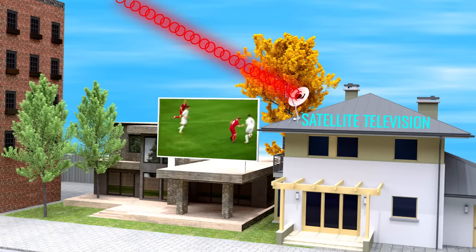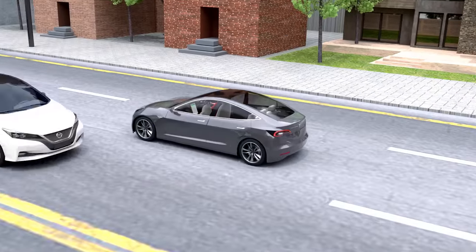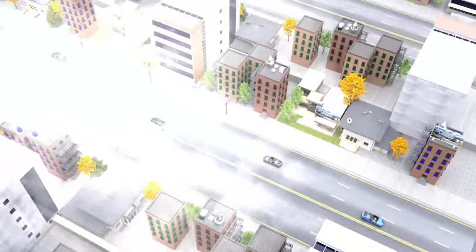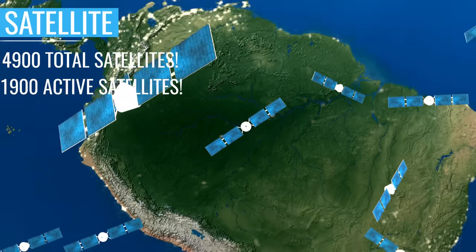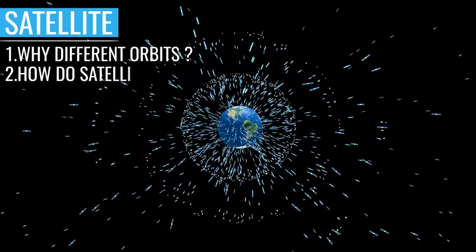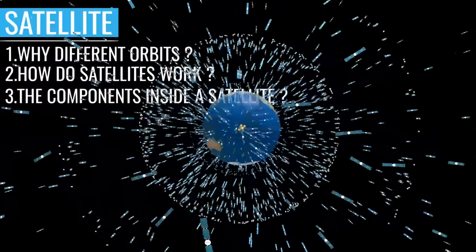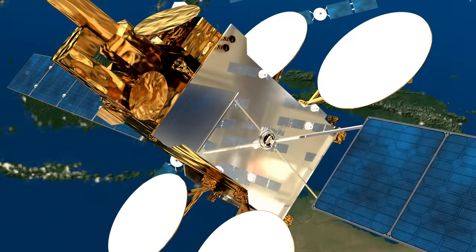We live our lives knowing that many satellites orbit our planet every day, and that they are helping us in several ways. You might be surprised to know that there are almost 4,900 satellites orbiting the Earth. The most obvious questions that come to mind are: why are these satellites in totally different orbits, how does a satellite carry out all of its functions, and what are the components inside them which help them accomplish all of their allotted tasks? Let's explore the answers to all these questions in detail.